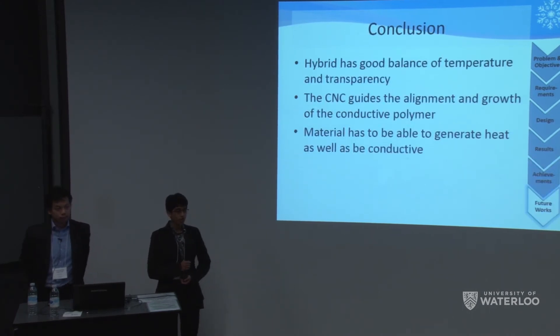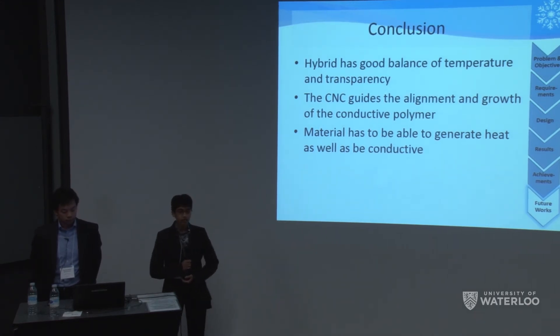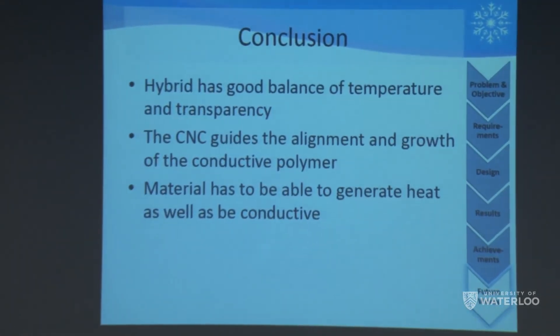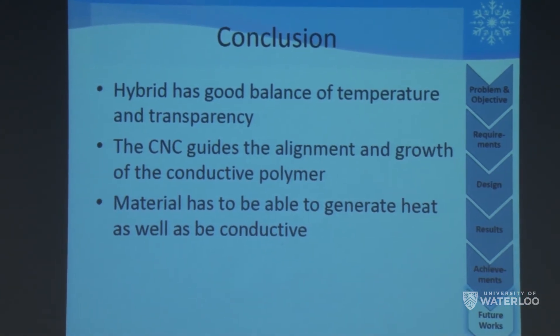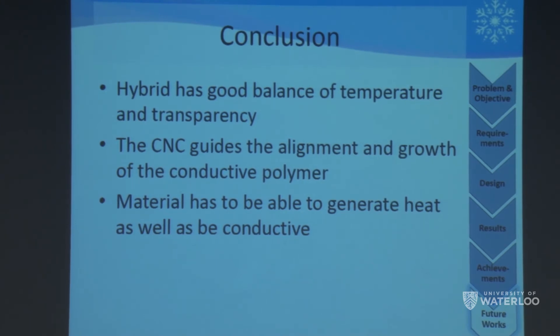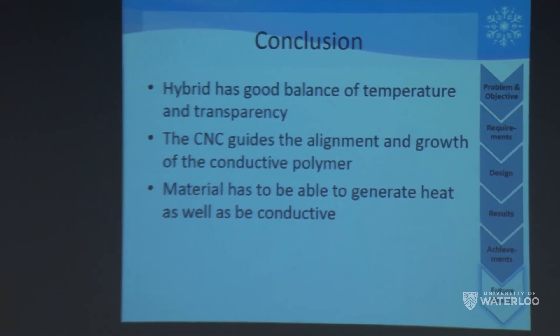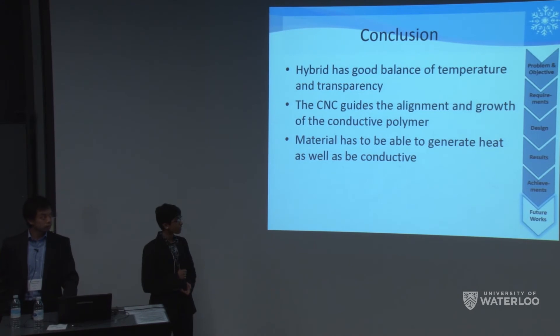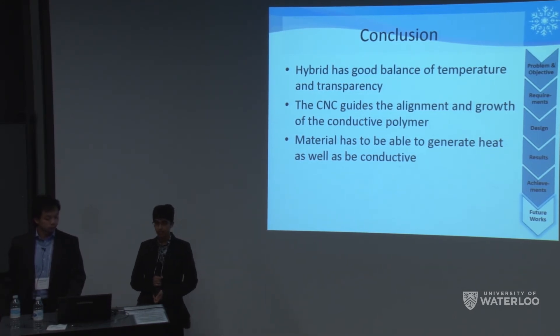After analyzing all results, we concluded that our hybrid film is the best candidate to move forward with, as it has the best balance between transparency and temperature. TEM images confirm that CNC provides good alignment and conductive polymers were well absorbed onto the surface. Throughout our process, we realized that conductivity alone is not sufficient — a material's ability to generate heat must also be considered, since PEDOT:PSS and ITO did not generate heat when voltage was applied despite being conductive.